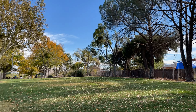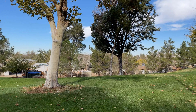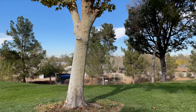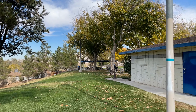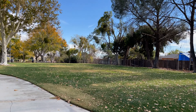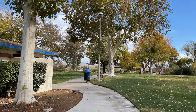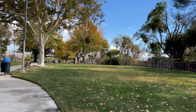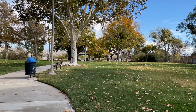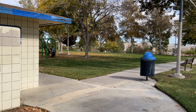I wanted to bring you what I think is a hidden gem here in this neighborhood. I like coming here for walks because it's not such a big park. You'll see families here once in a while, but it's not super busy and packed. This park is called Avalon Park.